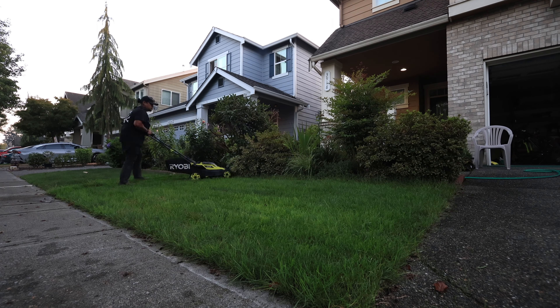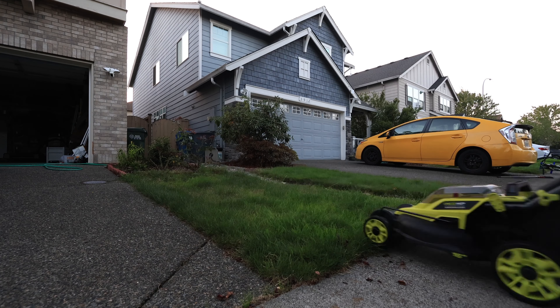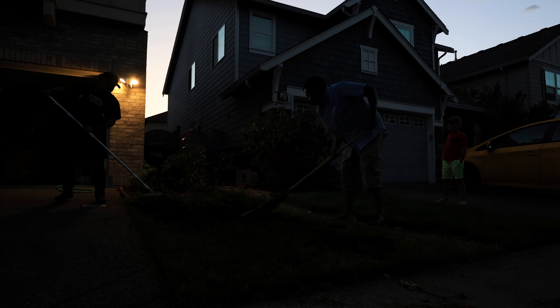Look at Rick's lawn — it needs a mow here pretty soon, and it's definitely darker than ours. Five days, I think he's home. Can't have that. No dandelions for you. Let's load up our gear.